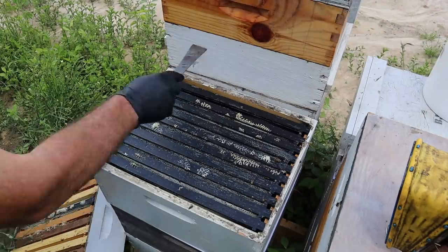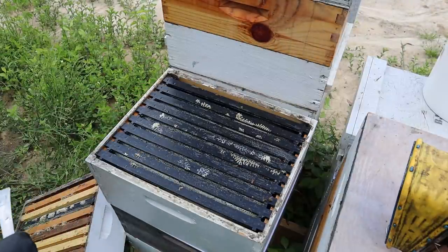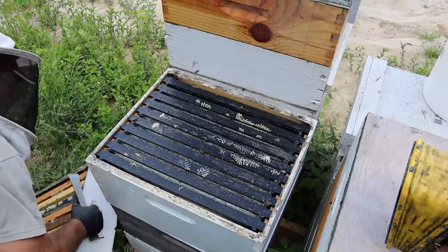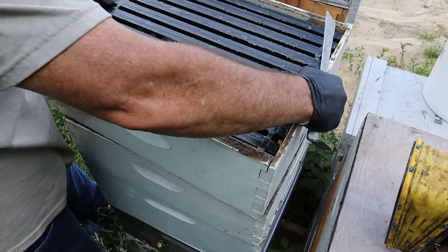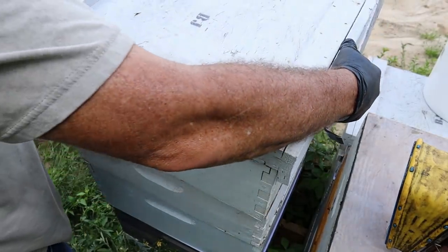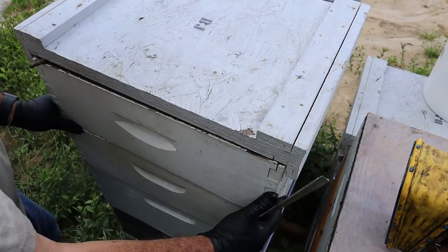So far we've got two medium boxes and a completely full deep, and then a deep that has six frames in it — so we're going to say two mediums and two deeps here already out of two hives. Let's go ahead and stack everything back up. I think next week I'm probably just going to take everything above the queen excluders unless I see an issue somewhere — just pull it all.